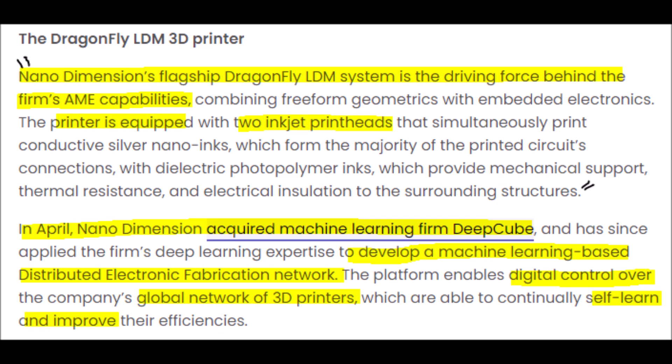Before we get too deep, let me quickly catch you up on NNDM. Nano Dimension's flagship Dragonfly LDM system is the driving force behind the firm's AME capabilities, combining free-form geometrics with embedded electronics.